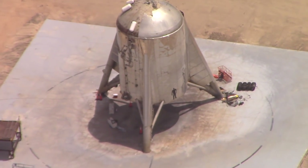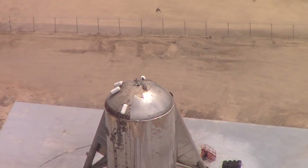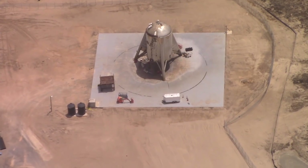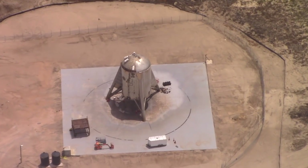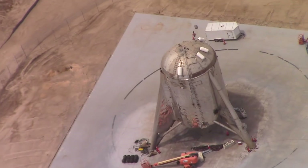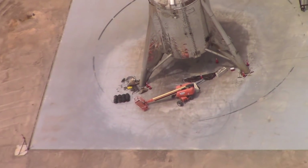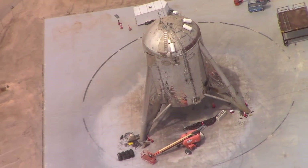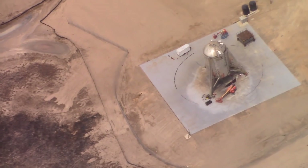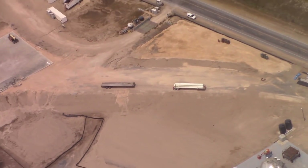We can also confirm that all the CP tanks are on top of the hopper still. So I'm still not sure what popped out of that thing after the landing. It's sticking pretty well though. Nice burning going on there — hot, hot, hot.